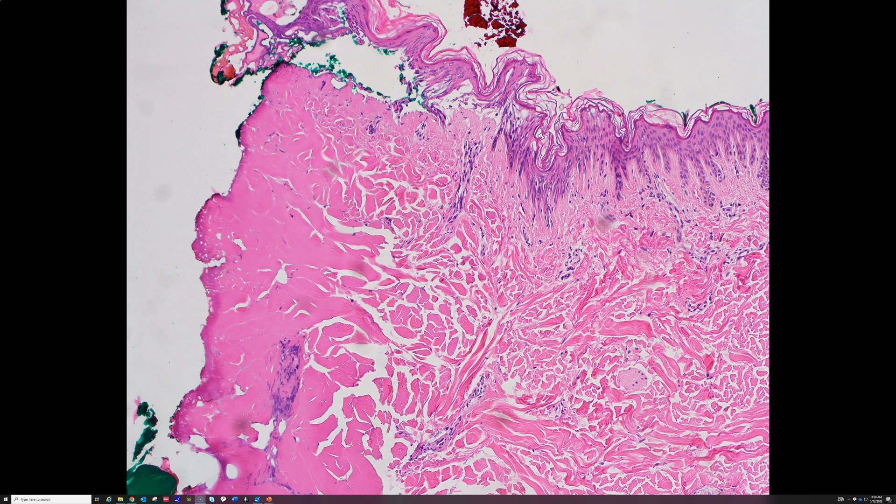It leaves an effect on the tissue. Sometimes that effect can be a clue to tell us where a cut has been made. Other times, though, it can cause distortion of the tissue and make it harder to interpret margins or lymph nodes, things like that. So it's an important thing for pathologists to know about.